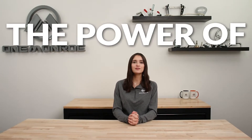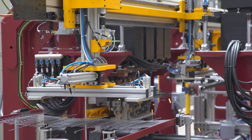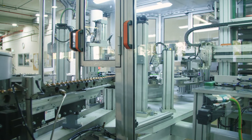Welcome back to another One Monroe Minute. Today we're going to be looking at the power of automation and its role in manufacturing. Automation is the process where systems and machines perform tasks without continuous human intervention. This process is typically associated with the use of electronic and computer-controlled devices that are used to operate the machinery.